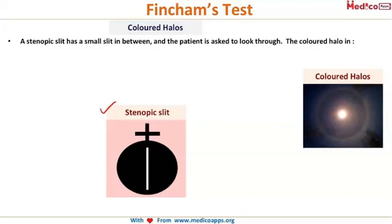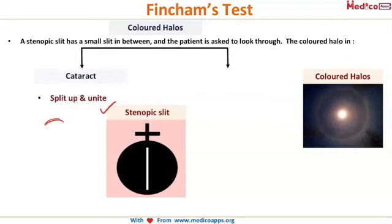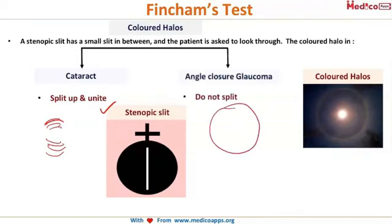If the colored halos are due to cataract, they will split up into separate arcs. However, if the colored halos are due to angle closure glaucoma, they do not break and appear as continuous circles. This is very frequently asked — please memorize this.